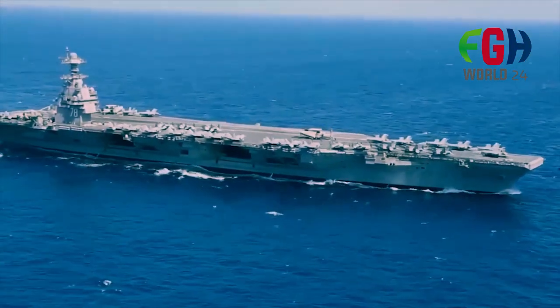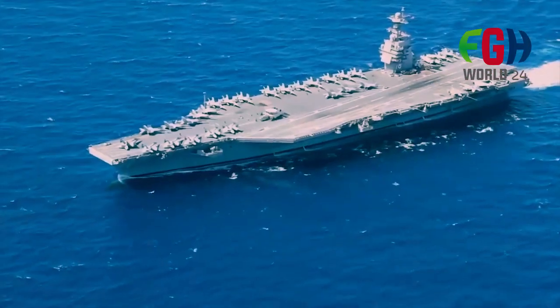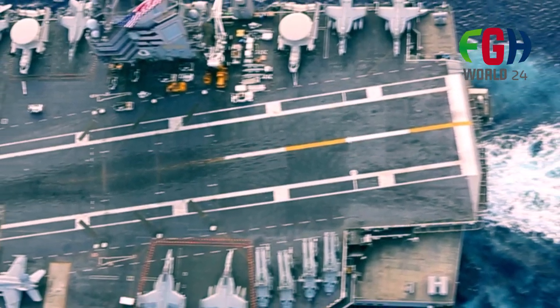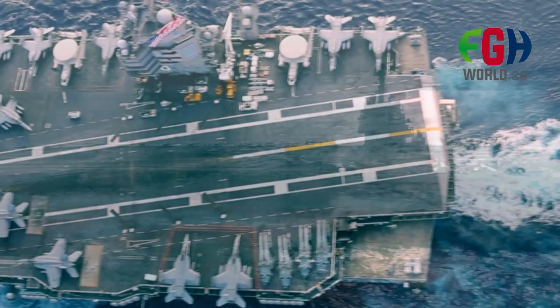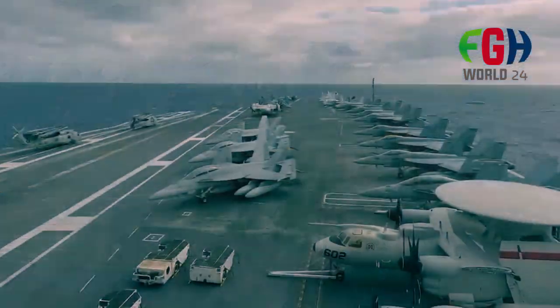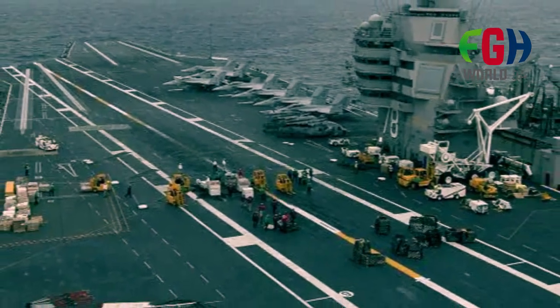Named after the 38th President of the United States, Gerald R. Ford, this class represents the next generation of nuclear-powered aircraft carriers. The Gerald R. Ford class incorporates a range of technological advancements over the Nimitz class carriers.